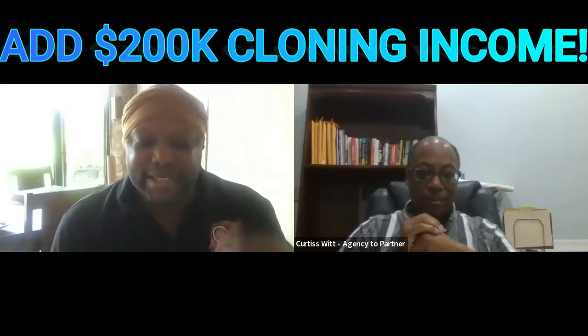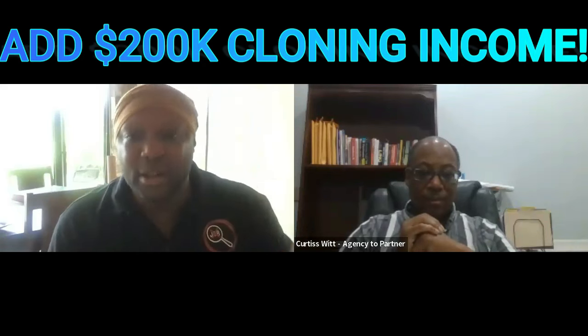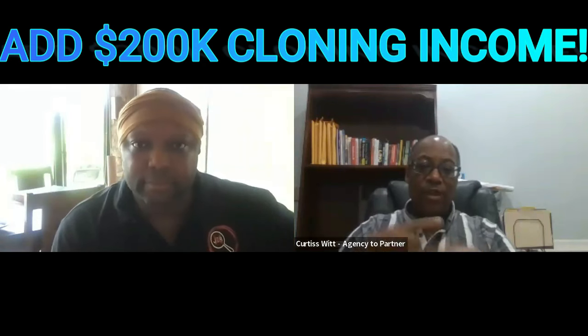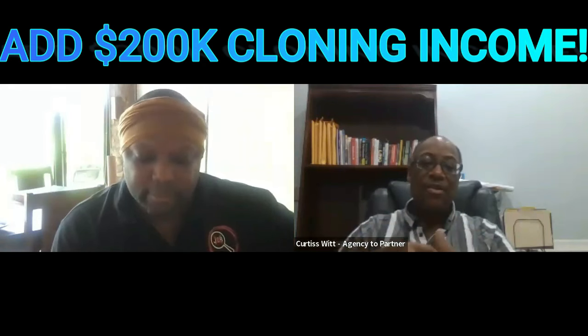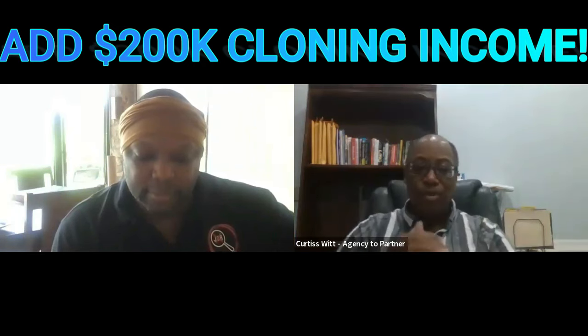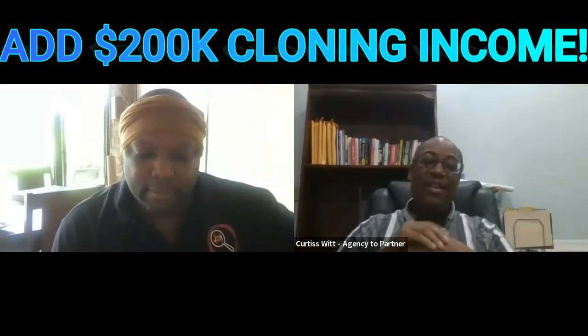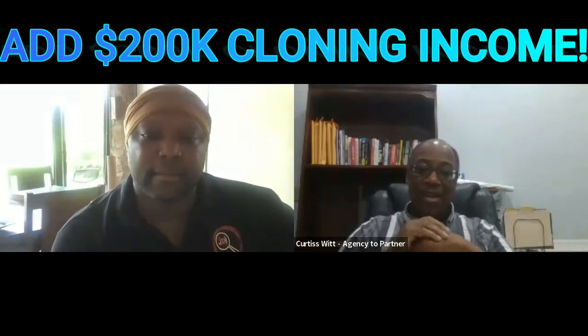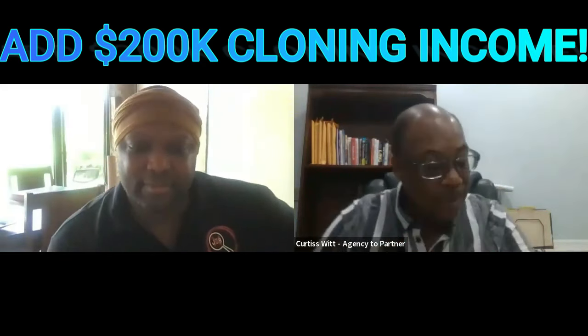Number three: what to say to clients slash partners to get them to agree to allow you to clone their income. We have 15 benefits that we'll go into after we finish the rapid fire. The agency can talk to the owner and at least four to ten of those benefits will be relevant to any owner, no matter what the industry is.